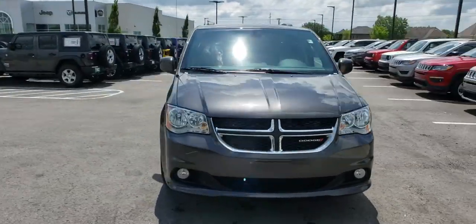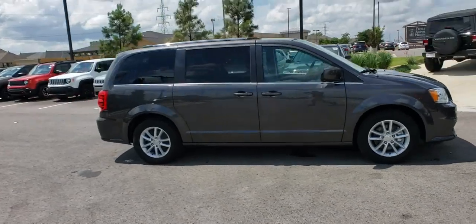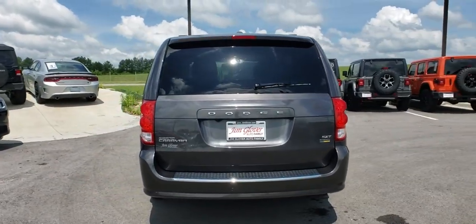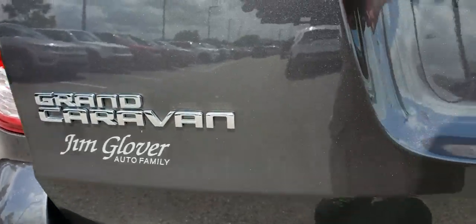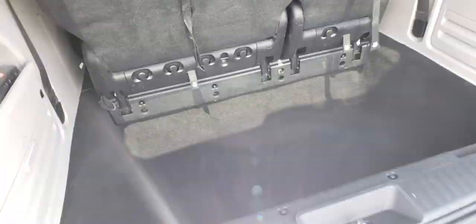The 2019 Dodge Grand Caravan received the government's highest front and side crash rating of five stars. Its vast interior is widely praised, with an innovative seating arrangement, versatile cargo storage, and enough entertainment features to keep the kids entertained on road trips. This vehicle has less than 15,000 miles.